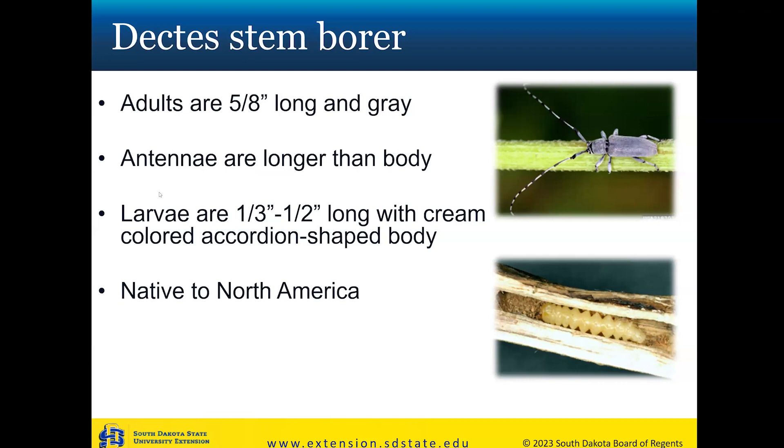If you've never seen them before, Dectes Stem Borer adults are a medium-sized beetle, about five-eighths of an inch long. Their big distinguishing characteristic compared to other beetles you might find in a soybean field is their antennae — if you fold the antennae back, they're actually longer than the body. The larvae are approximately one-third to one-half inch long, kind of a cream color, with an accordion-shaped body due to their segmentation.